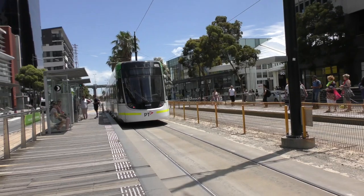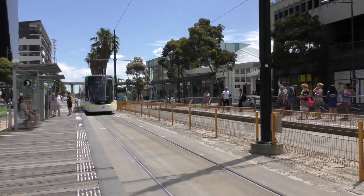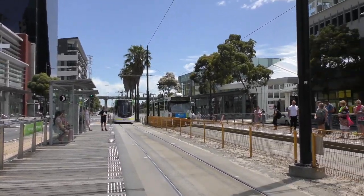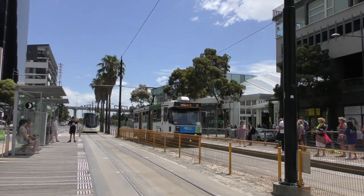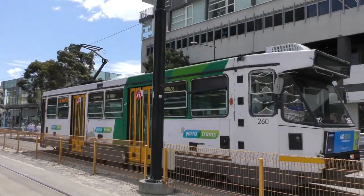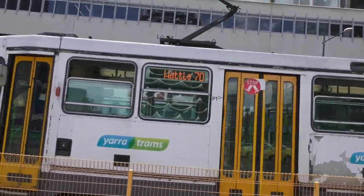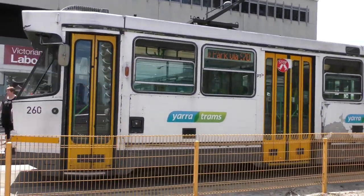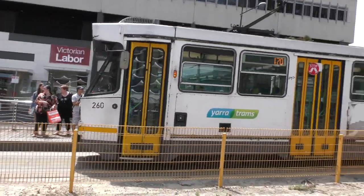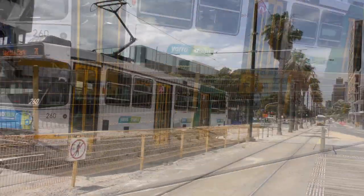6033 is now leaving. 260 is now arriving — it's a Wattle Park via Swan Street service. I'm still pretty sure this is an A2. I don't know. I'm sure it was an A2.